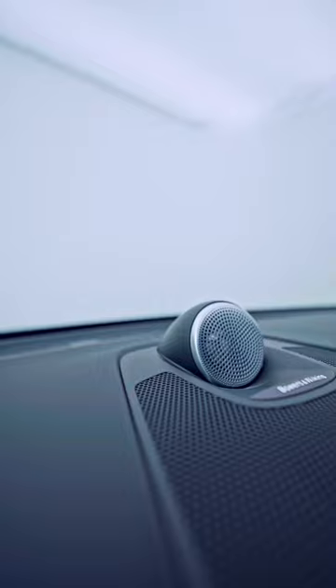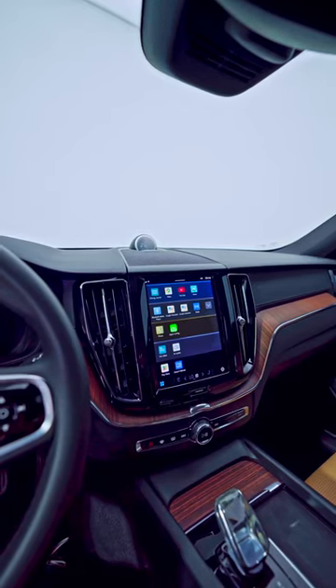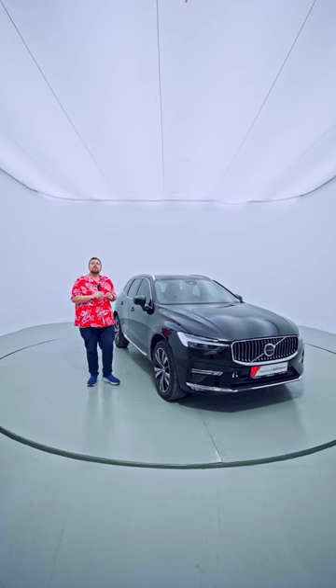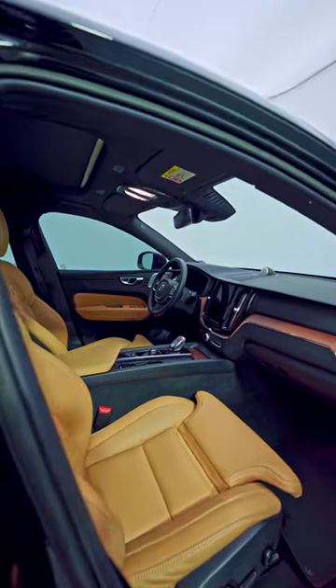One of the more interesting features inside this car — and you actually had to pre-order this part — is the crystal gear lever. It's crystal glass, and when the sun shines on it, it looks absolutely stunning. You can book a test drive right now on Debizzle Car for this exact car.